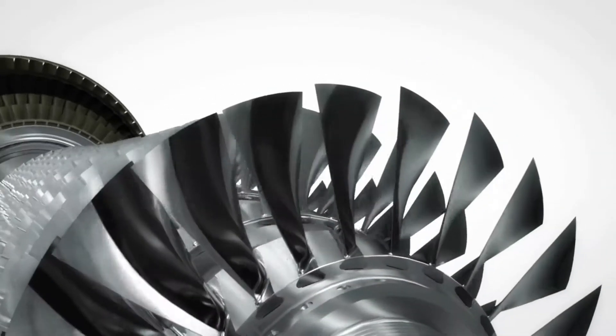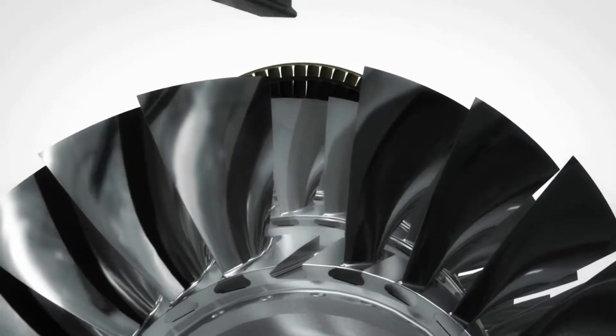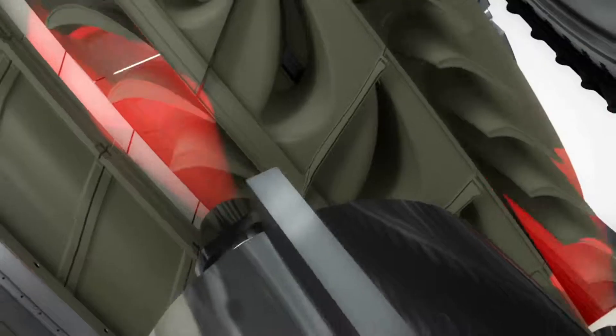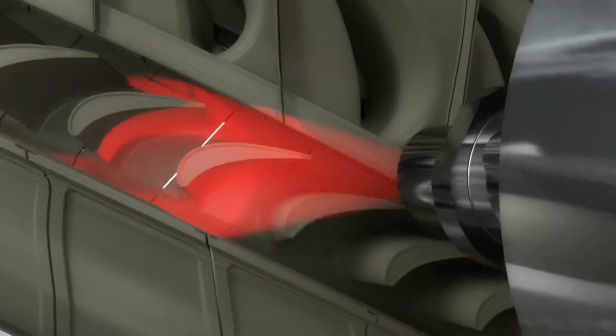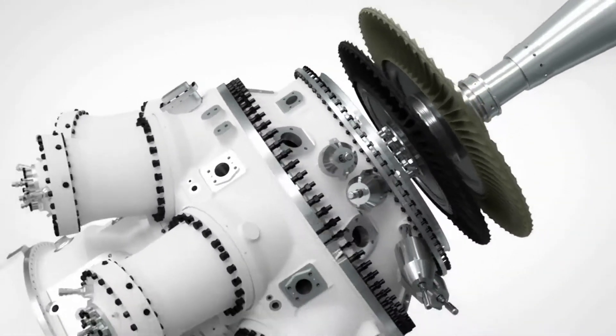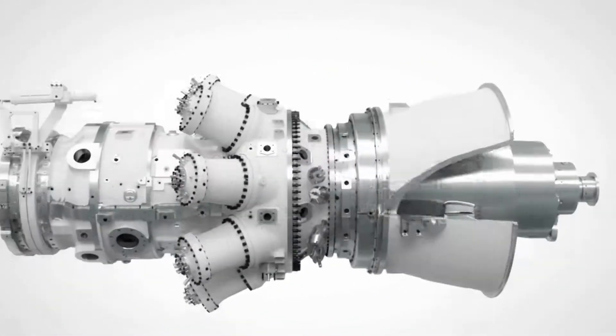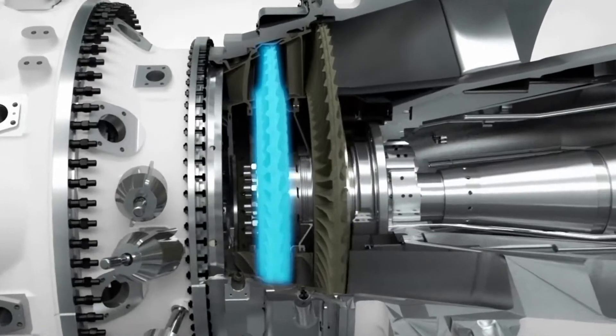The compressor turbine blades are made from conventional materials for maximized durability. Axial blade attachment grooves allow blade replacement without rotor removal. Infrared cameras enable early detection of potential deviations, helping to keep the turbine in a good, healthy condition.